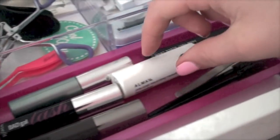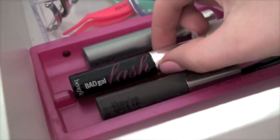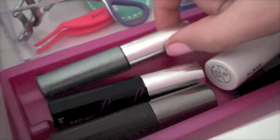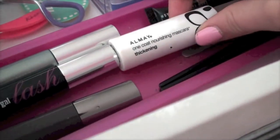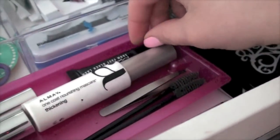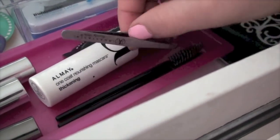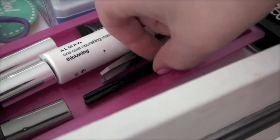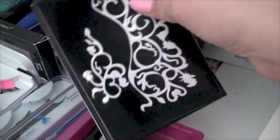In a cute little pink container I keep my smaller mascaras: Bad Gal Lash by Benefit, They're Real by Benefit, Clinique Lash Doubling mascara, All May one coat nourishing mascara, a MAC sample, and an Anastasia Beverly Hills brow product. I also have two brow combs from Sephora and some face stencils for future tutorials.